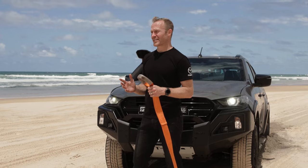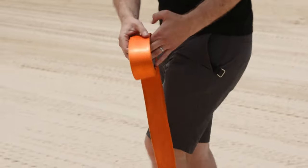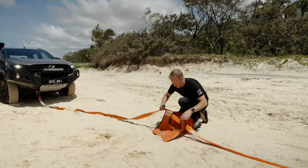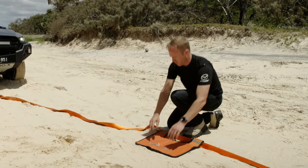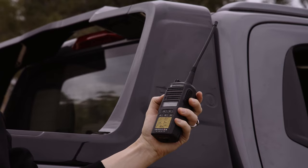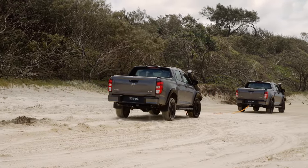If that hasn't worked and you're still bogged, and you have the benefit of being accompanied by another vehicle, now is the time to hook up the snatch strap. You must always attach the strap with a D-shackle to the specified recovery points on the front and rear of both vehicles. Once you've checked your equipment and you're ready to go, ensure that both vehicles are in low range. The most important part of a successful and safe vehicle recovery is good communication. Once you see the slack being taken up in the strap, the stranded vehicle needs to accelerate just before full tension is engaged to aid the recovery.